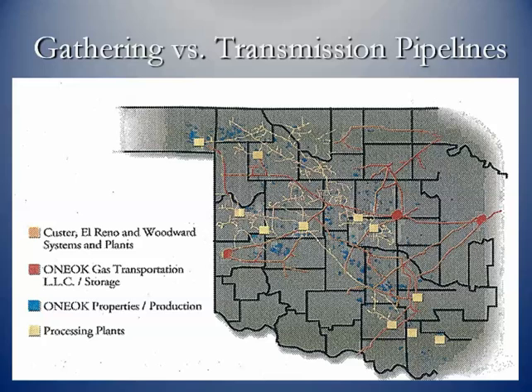Here's a pipeline company in the state of Oklahoma. If you look at this diagram, you can see the red pipes of the transmission systems and all the yellow are the spidering types of gathering lines. You have all these various gathering lines from wells coming to the yellow squares, which are the processing plants. Once processed and cleaned up, the gas goes to these transmission pipelines.